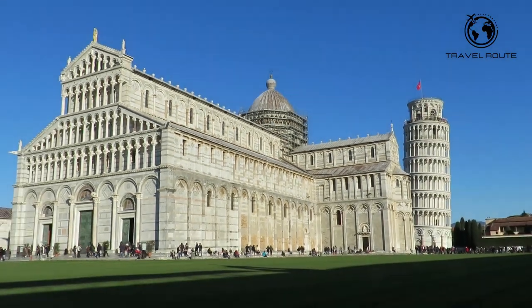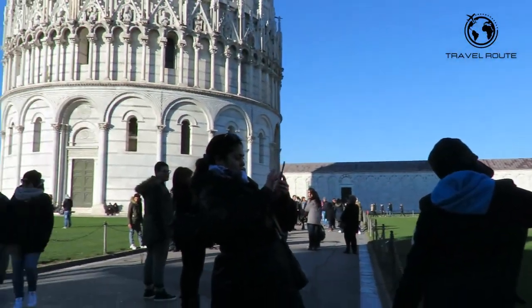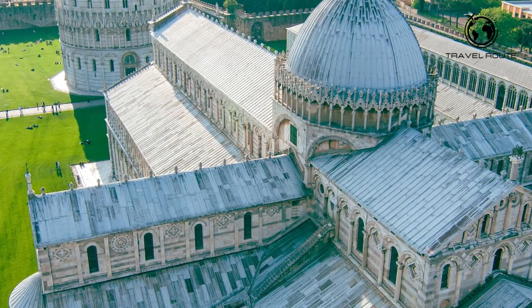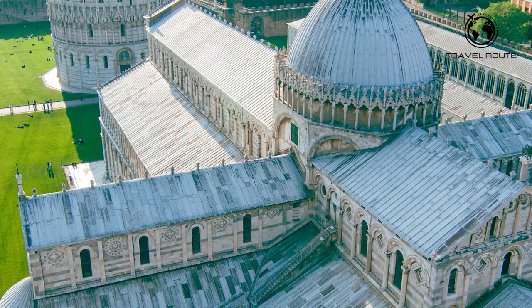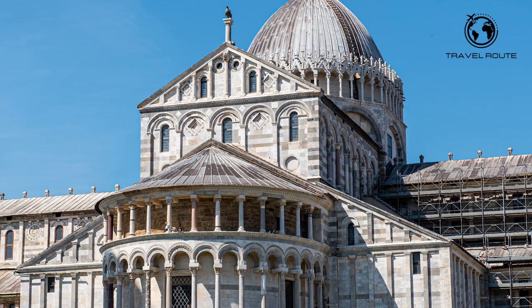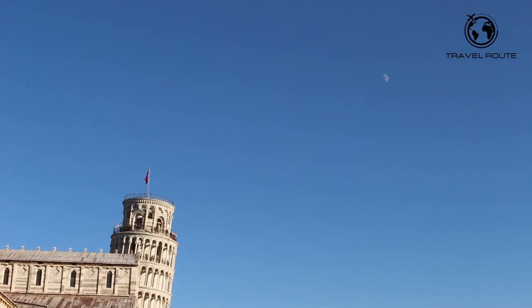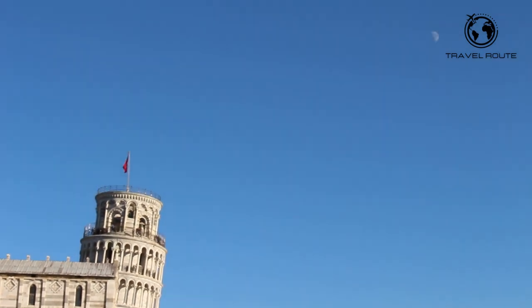The interior of the cathedral is just as impressive as the exterior, with its high ceilings, intricate designs, and beautiful stained glass windows. The cathedral also houses a number of works of art, including frescoes and sculptures that are sure to leave a lasting impression. If you're planning a visit to Pisa, a tour of the cathedral is highly recommended.